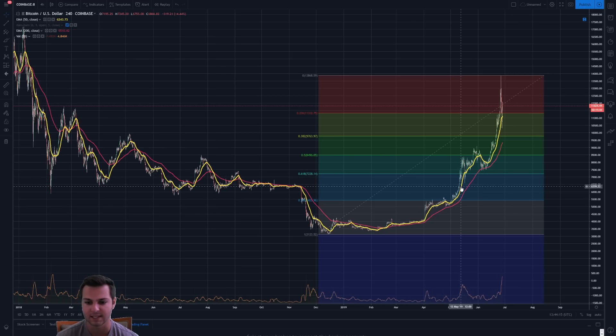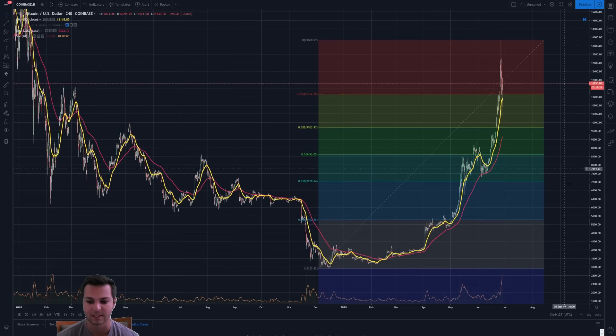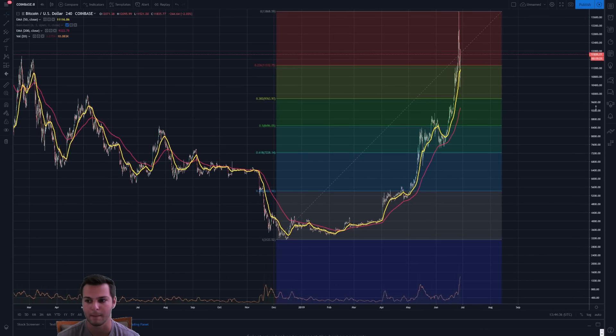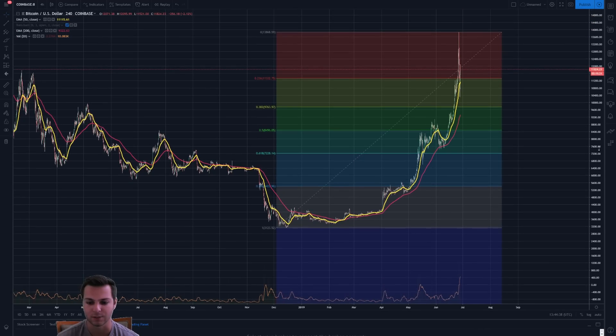Below the $7,200 level, you're going to have support around the $6,500 area. Below that, it starts getting a little bit scary because that's where you get into the $5,500 area, and below that you have the $4,200 area, which was the start of this entire thing — the giant ascending triangle that formed on Bitcoin that ultimately led to a beautiful breakout and the start of this massive parabolic rally to the upside.